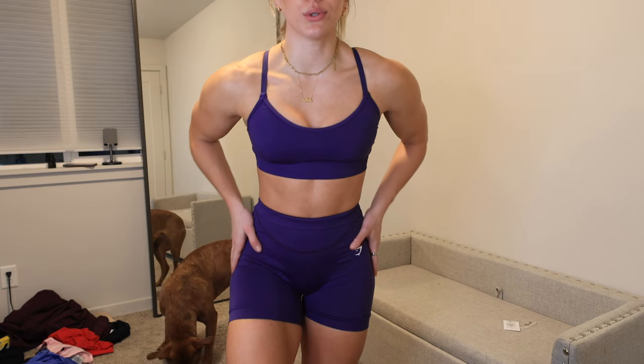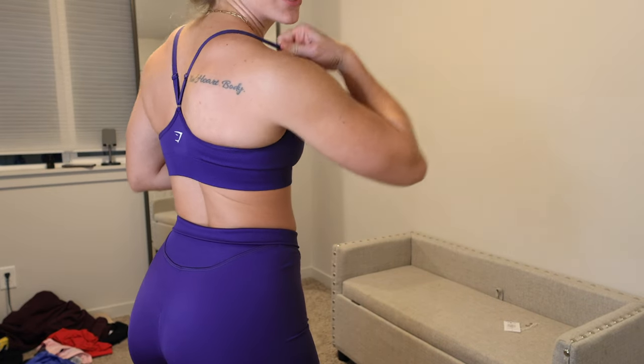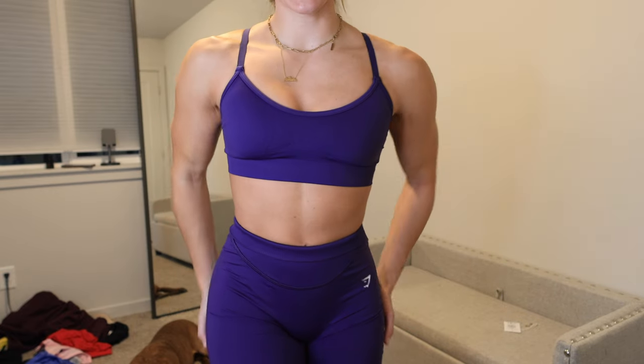Here is the purple Rest Day set. I'm usually not a purple gal, but I can rock with this deep purple. If you are a mid-thigh shorts girl, you'd really like these ones — they're super stretchy, not too tight around the leg, and the material is just so smooth. The sports bra is much more comfortable than the past collections now that they changed the straps — it fits very nicely now.